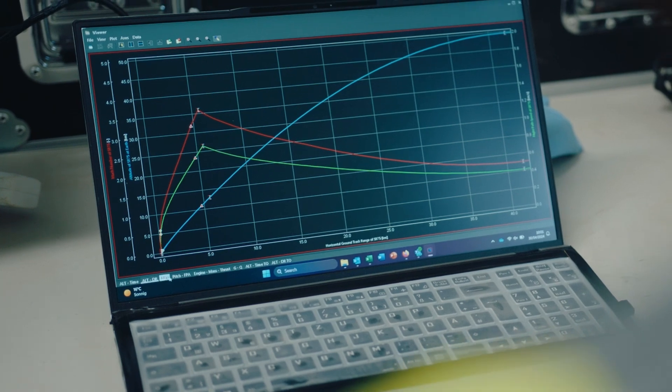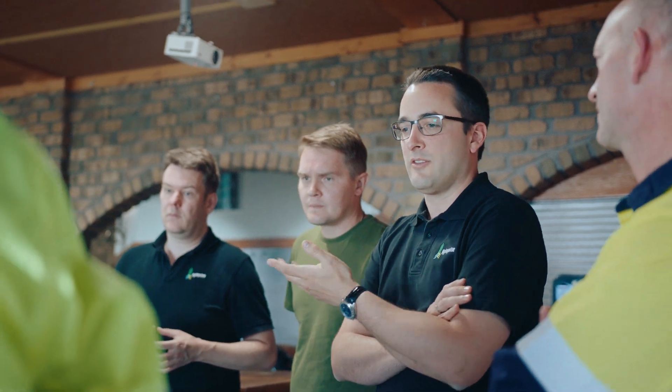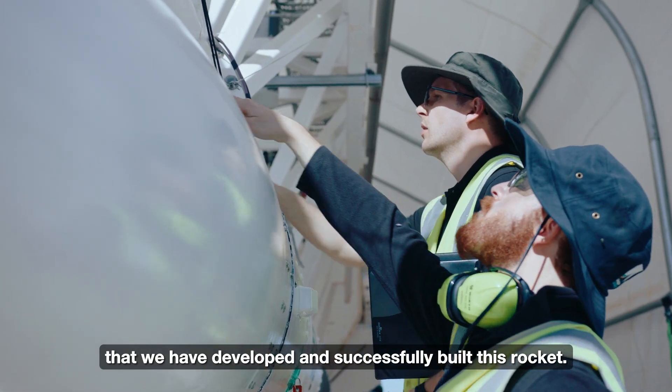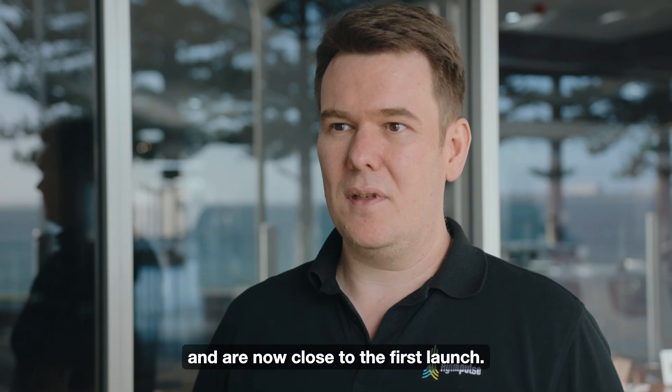The SR 75 is our suborbital rocket designed to demonstrate our candle wax propulsion technology and conduct cost-effective suborbital experiments. For us it is already a success that we have developed this rocket and also successfully built it. We have tested it on the ground and are now looking forward to the first launch.